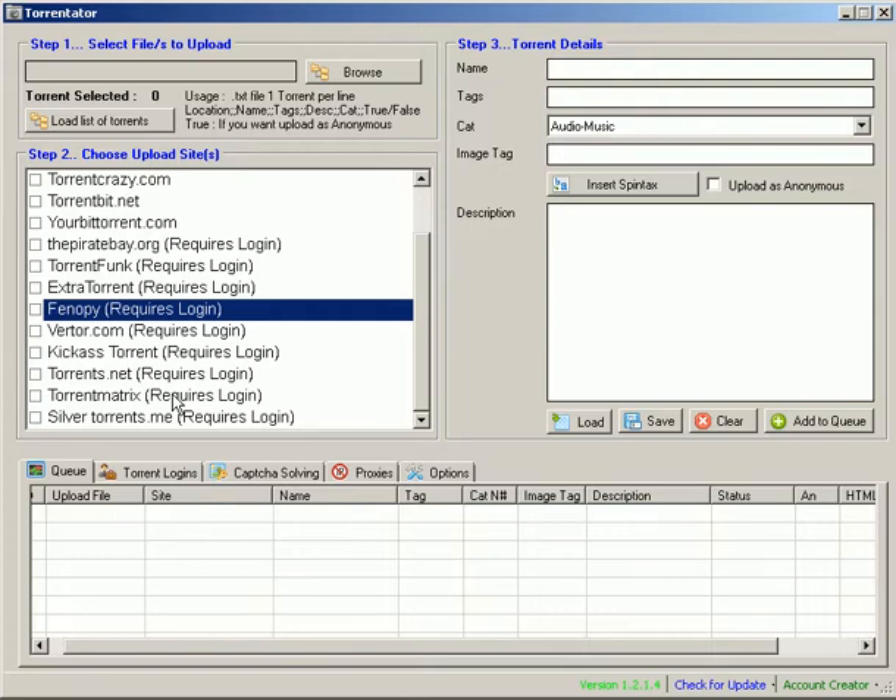In regards to the account creator, a lot of you have said that the additional Yahoo account creator that's included is a little bit outdated, and we're totally aware of this. So what we're going to be doing now is integrating the account creator from our buddy program into Tornator, which is much faster, much quicker, way more automated, and way more lightweight. That will be done in the next day or two.